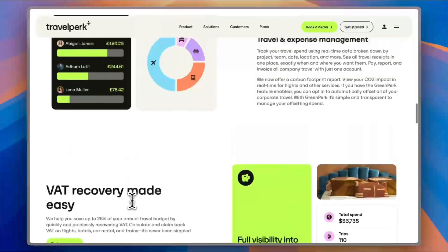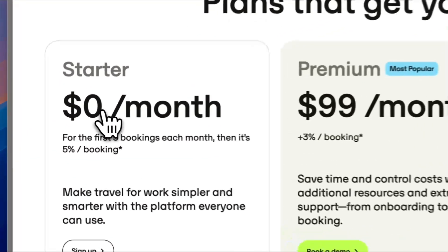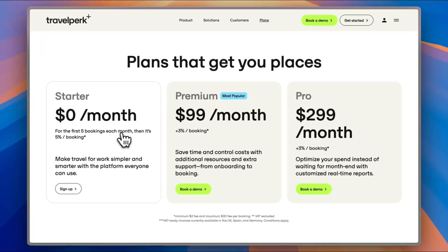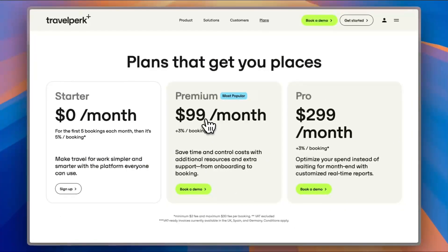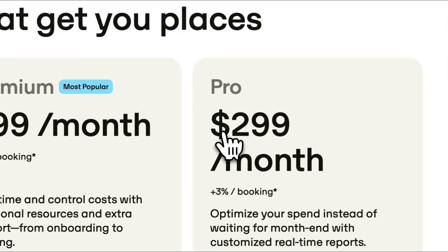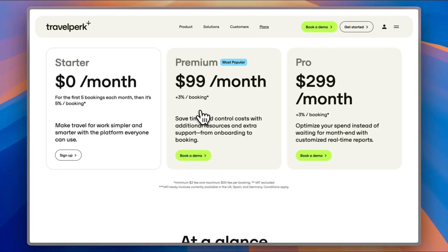There are also some frequently asked questions. Now let's look at pricing. Under the plans section, you have the Starter plan, which is free for the first five bookings each month and then 5% per booking. There's the Premium plan for more frequent travelers at $99 per month plus 3% per booking. And the Pro plan for ultimate travelers at $299 per month plus 3% per booking. You can book a demo for any of these plans to try them out. However, to sign up for the Starter plan or book a demo for Premium or Pro, you need to provide your work email — not your personal email — because this platform is for business travelers, not personal travelers.